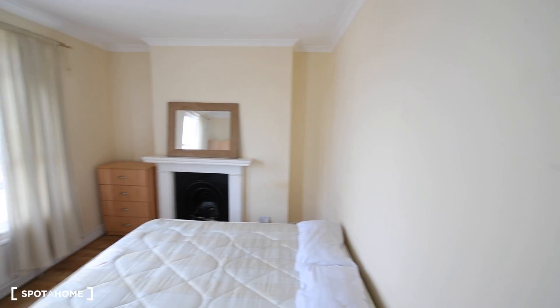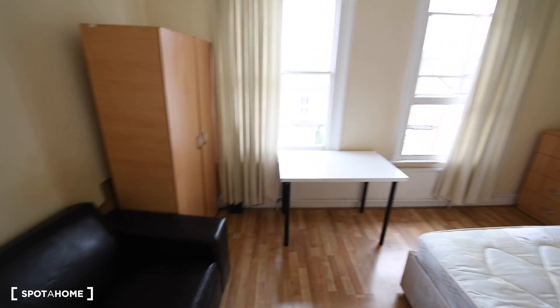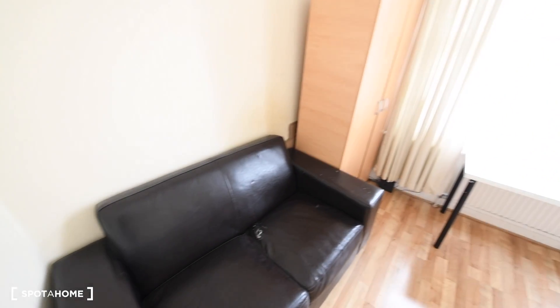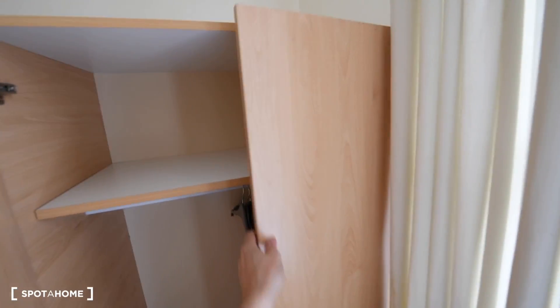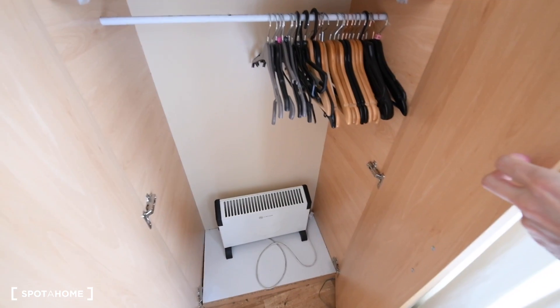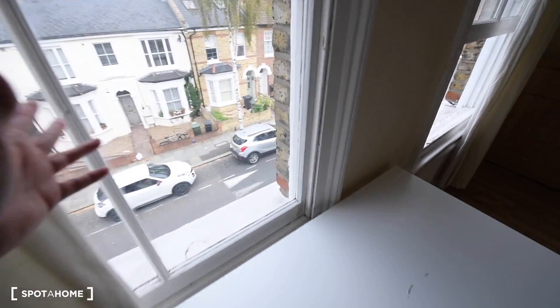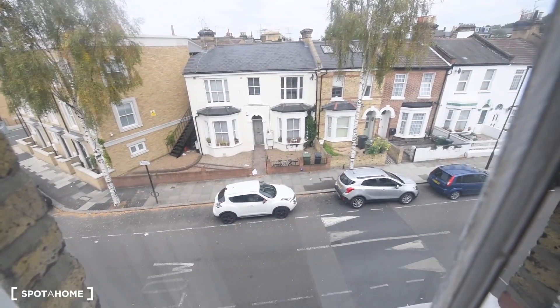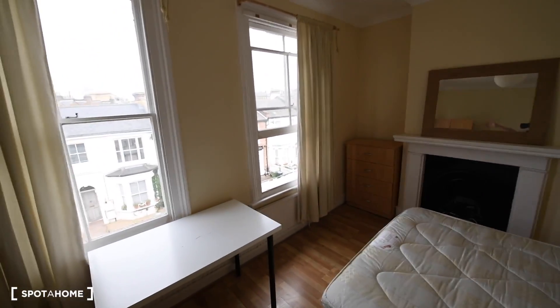Today I'm showing you room B. As you can see, it's a really big and spacious bedroom. We have a sofa here, the wardrobe — just a basic wardrobe. We also have a heater there, that's the desk, and that's the view to the street. It's a really bright bedroom and we have two big windows here.